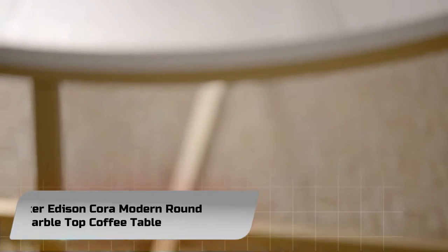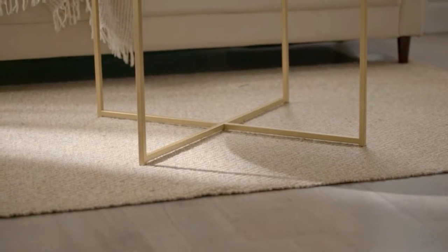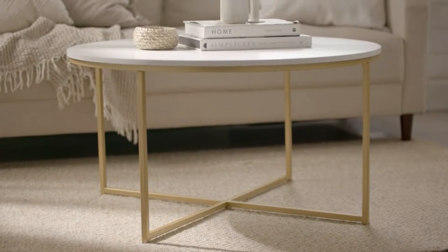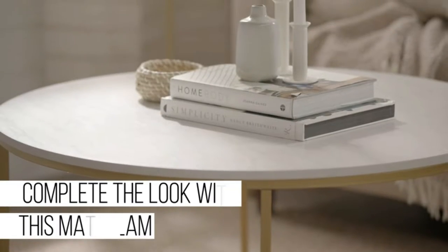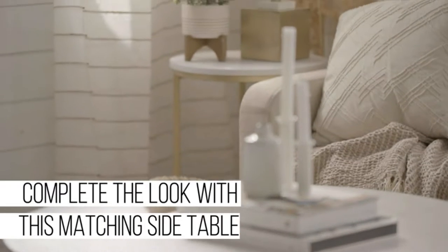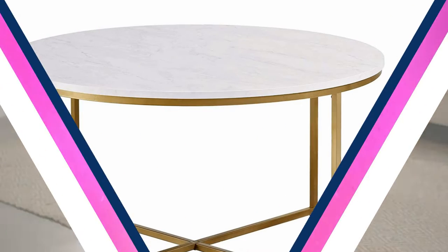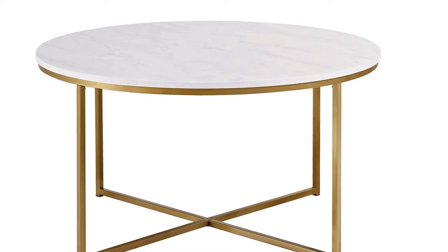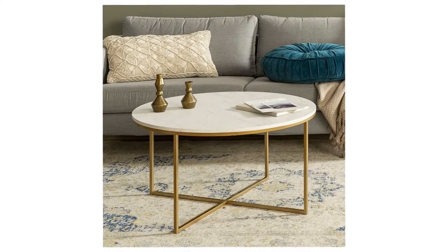Number 2: Walker Edison Cora Modern Round Faux Marble Top Coffee Table. Simply put, we sell furniture but our mission is to create spaces that inspire. We believe that every space, whether it's for home, work, or play, should reflect you and bring joy. We're the experts in all things furniture. Our brand and designs represent our desire to break away from the standard mold and help our customers. Style meets practical with this mid-century modern inspired round coffee table with a criss-cross design base.